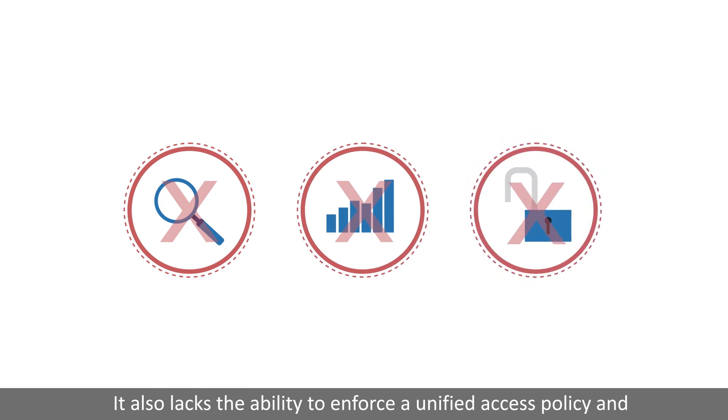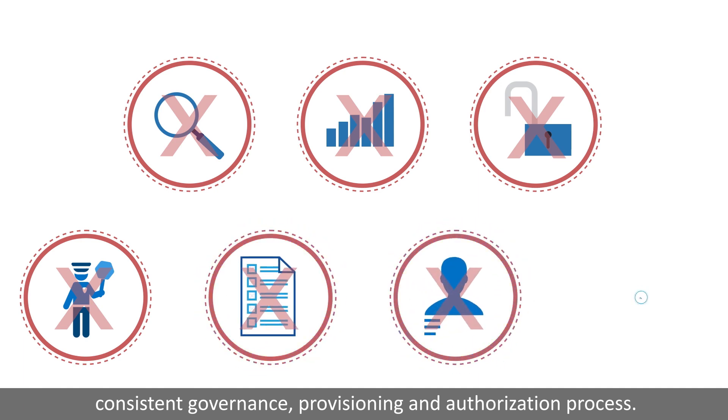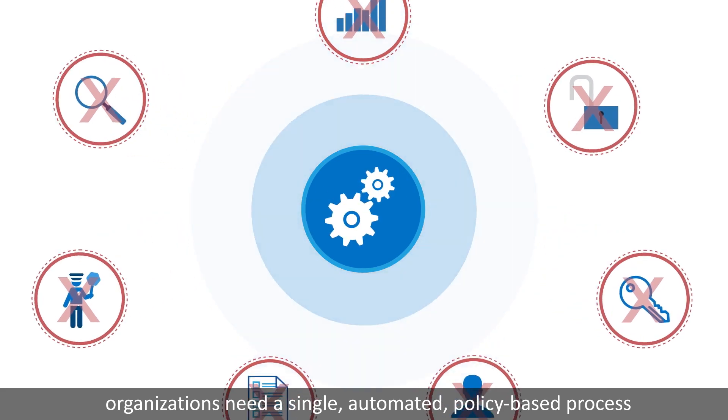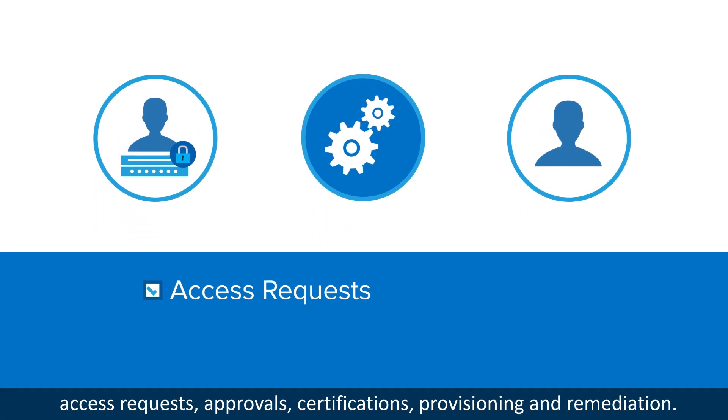It also lacks the ability to enforce unified access policy and consistent governance, provisioning, and authorization process. To address these issues, organizations need a single, automated, policy-based process for privileged and non-privileged users to effectively manage access requests.